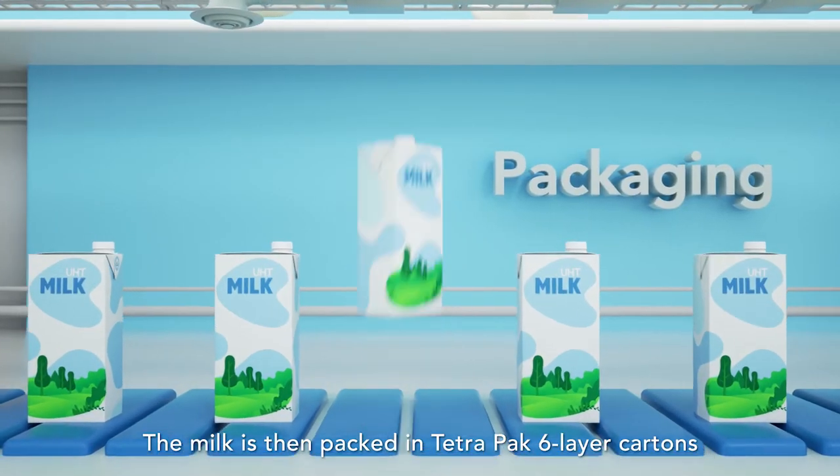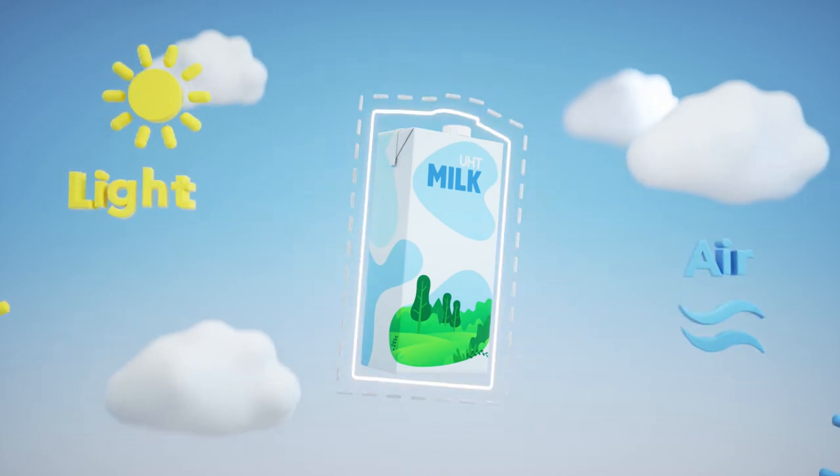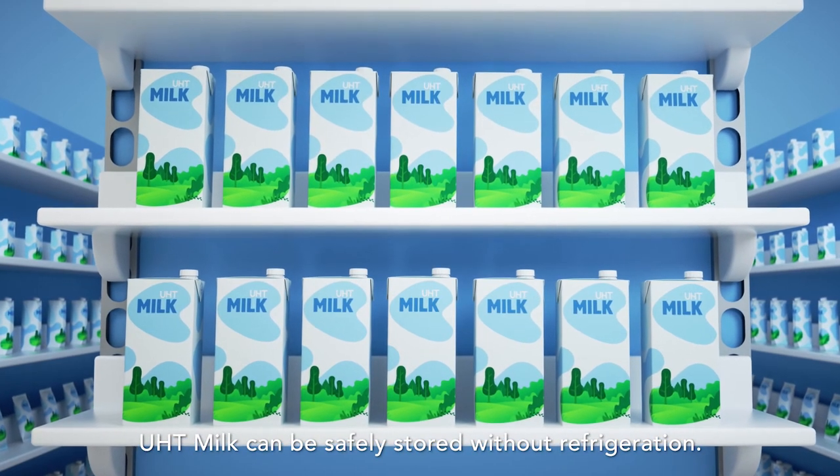The milk is then packed in Tetra Pak six-layer cartons, which protect it from light and air. Thanks to ultra-high processing and Tetra Pak cartons, UHT milk can be safely stored without refrigeration.